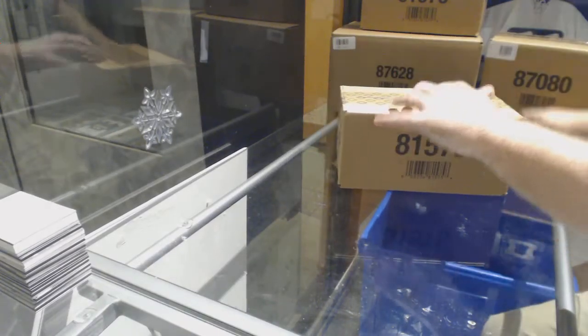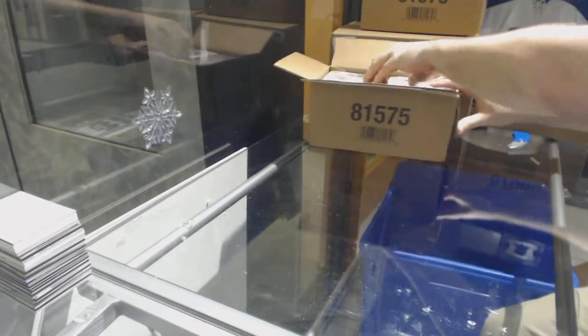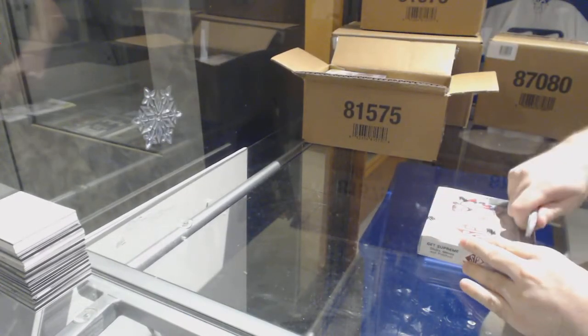Here we go, starting off C&C break number 8078, we have the 2013-14 SP Game Used 8-box case break.